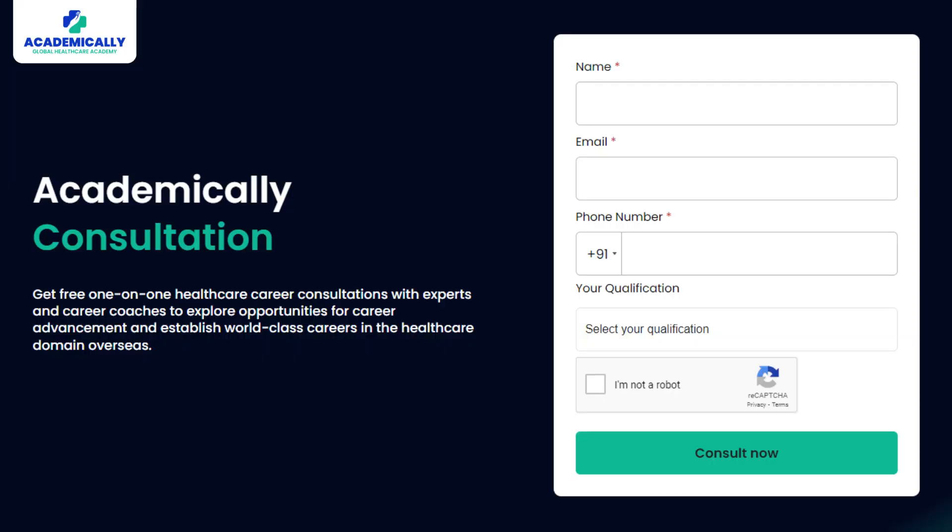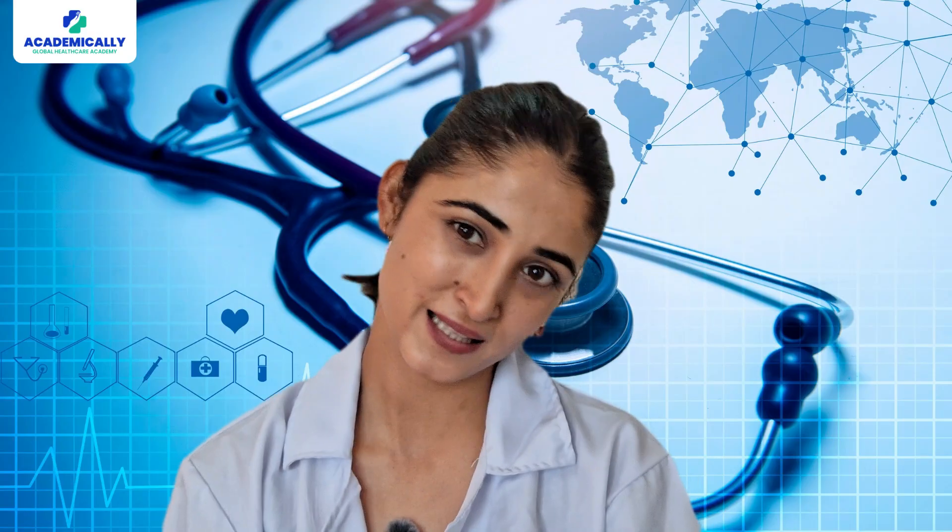For more details about our courses, read the description below. By filling out the link given in the description, you can get a free one-on-one consultation with our experts. Thank you so much for watching this video, and stay tuned for the next one.